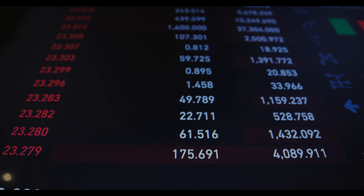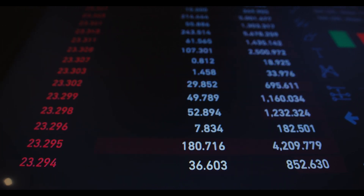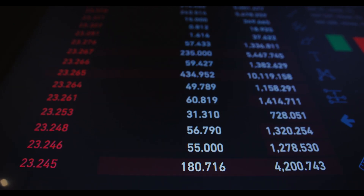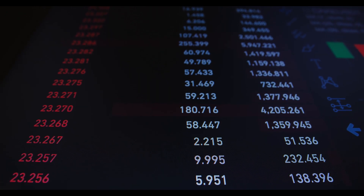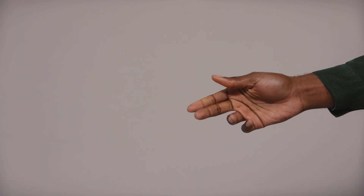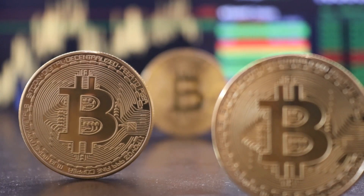Moonriver (MOVR) Price Prediction and Forecast for 2021, 2022, 2023, 2024, 2025, and 2030. At PricePrediction.net, we predict future Moonriver price by applying deep artificial intelligence-assisted technical analysis on past price data of Moonriver. We collect maximum historical data for the MOVR coin, including multiple parameters like past price, Moonriver market cap, Moonriver volume, and more. If you are looking to invest in digital cryptocurrencies and want good returns on your investments, read on.